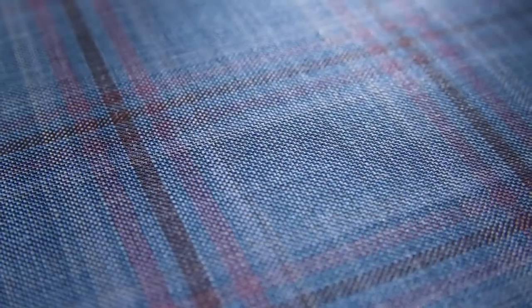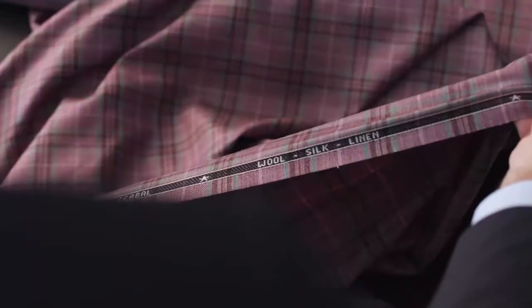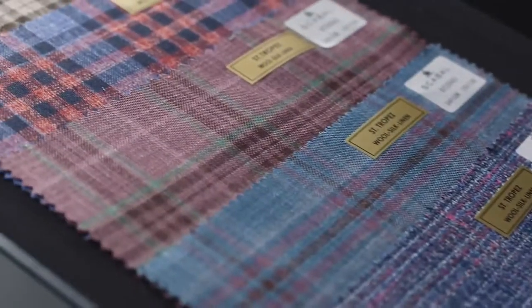Summer doesn't get any more glamorous than Saint Tropez. Linen, silk, cotton and fine wools have been mixed in different combinations to create variety and interest throughout the bright patterns and checks.